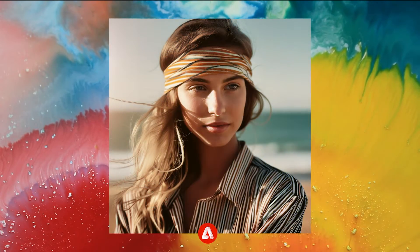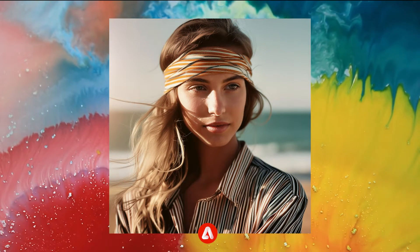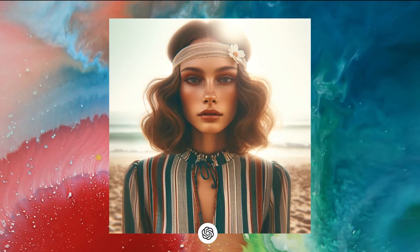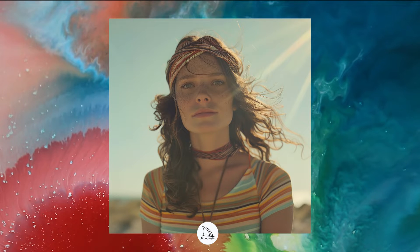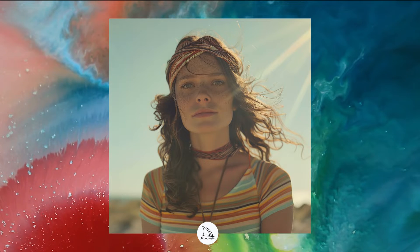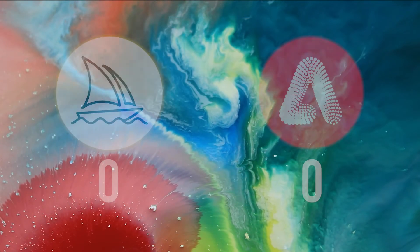Firefly delivers surprisingly convincing and photorealistic results, especially when compared to DALL-E 3. Midjourney V6 is known for its exceptional photorealism, but in this case I think Firefly closely matches Midjourney's level. So it's a tie — one point each.